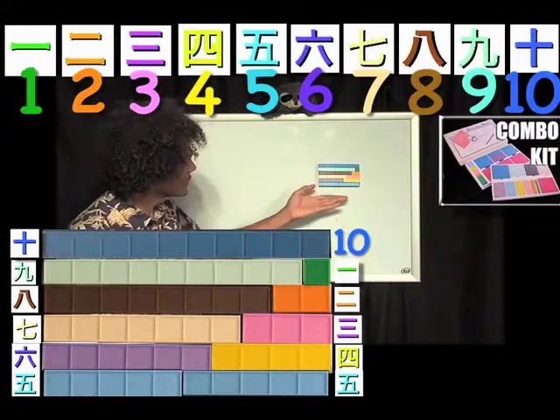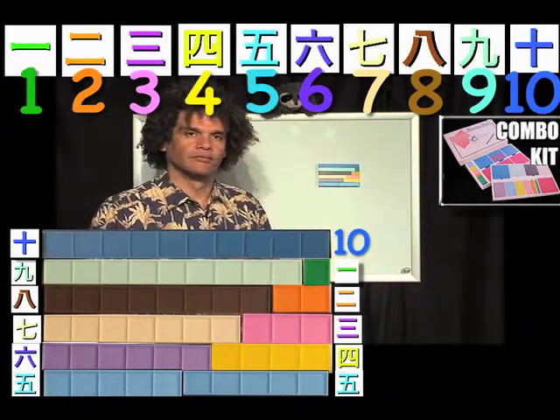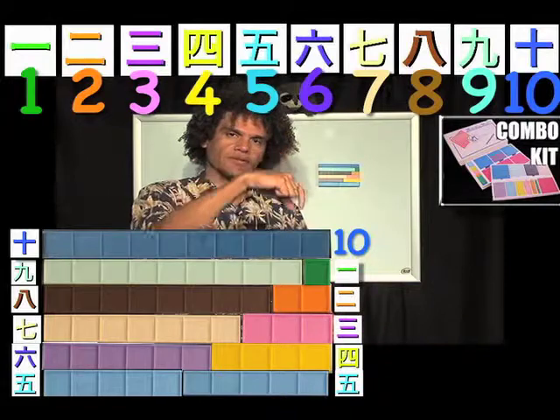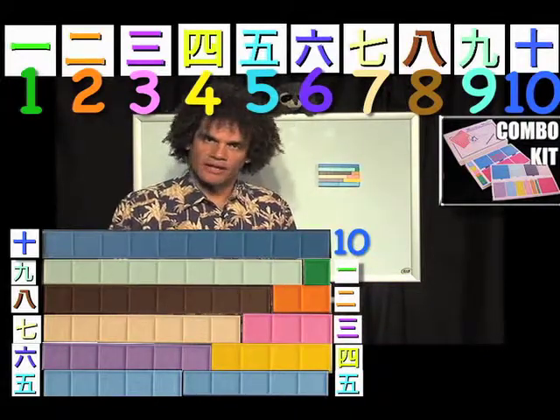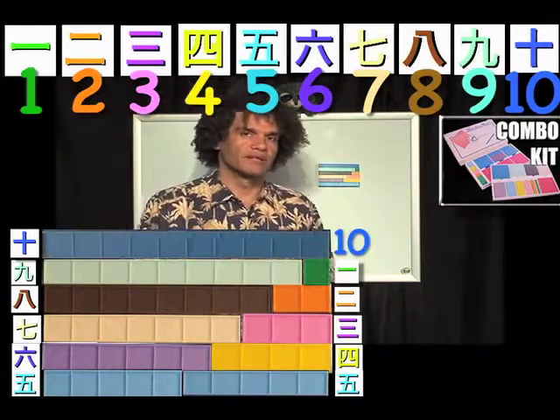Here, all we're doing is showing you the blocks. We have lots of games where we build towers and make skyscrapers, where they use their motor skills — their finer motor skills — to place the blocks on top of each other, and basically understand that we can build numbers out of other numbers. And in this case, we're building 10s.